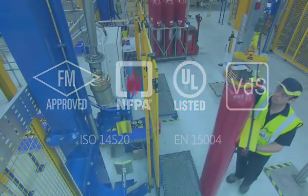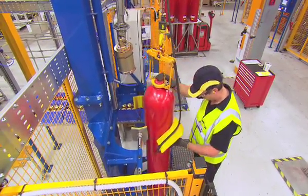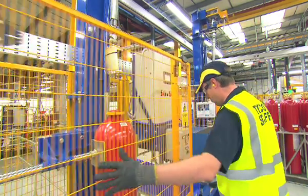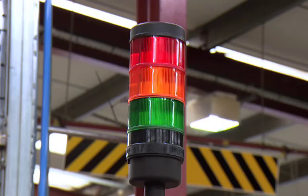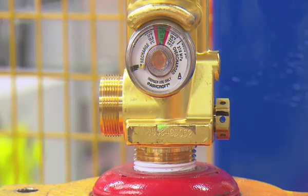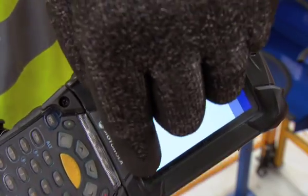At each stage during manufacture, the production operator must scan a barcode to verify each step of the process. Any critical control issues identified with the product or equipment during manufacture will prevent it from moving to the next production stage. The barcode system captures data from over 100 process control points for traceability and product conformance validation.